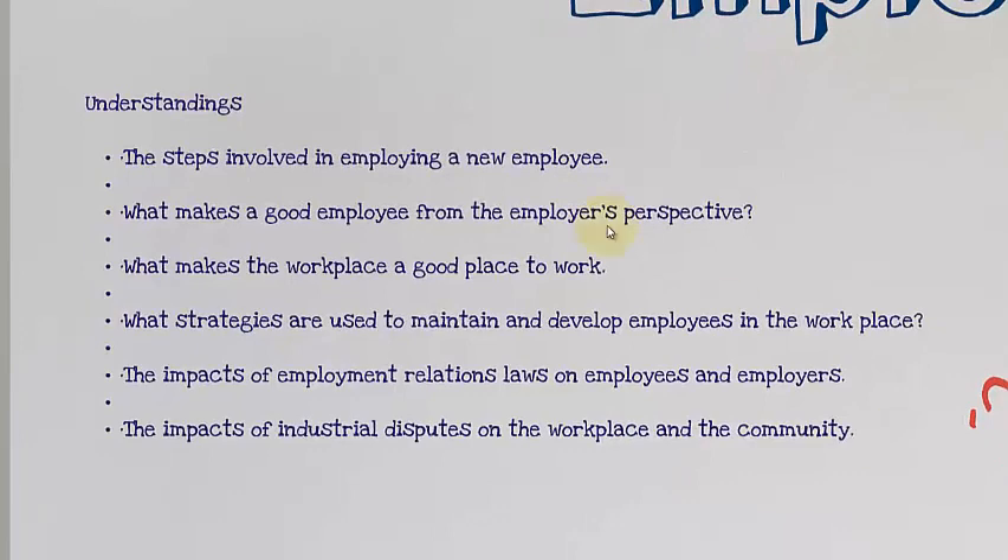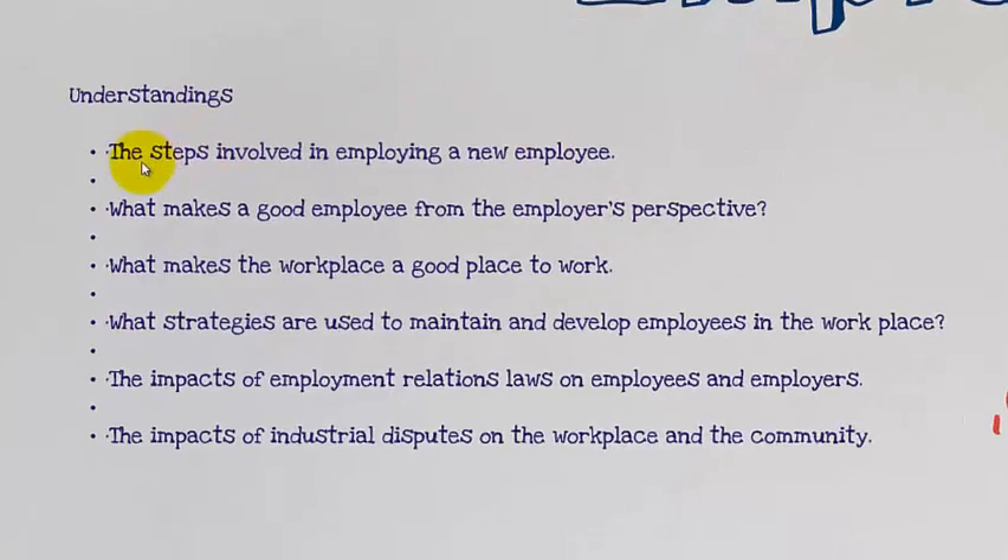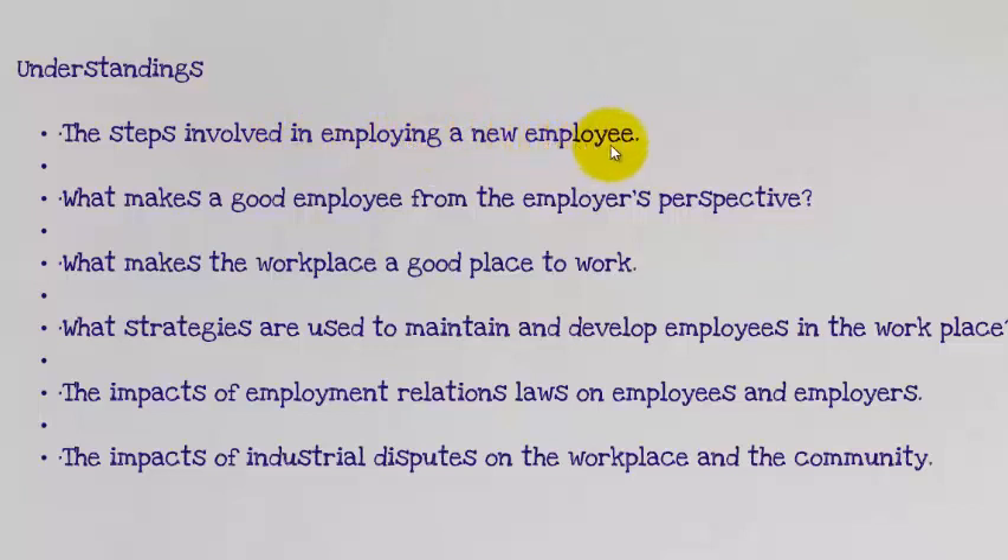There are a whole range of understandings that I want you to have. First of all, the steps involved in employing a new employee — that's the first section of the employment cycle. What makes a good employee from the employer's perspective? We also have to look at what makes a workplace a good place to work. What strategies are used to maintain and develop employees in the workplace? And the impacts of employment relation laws on employees and employers.